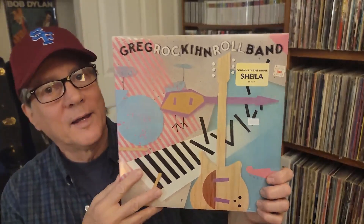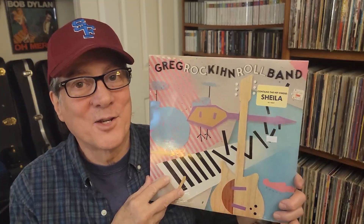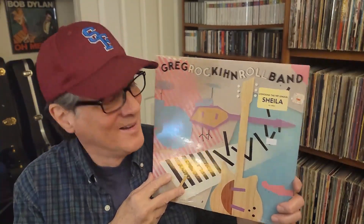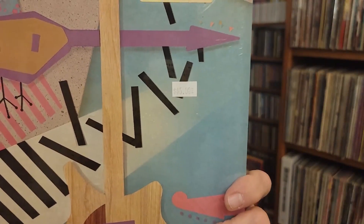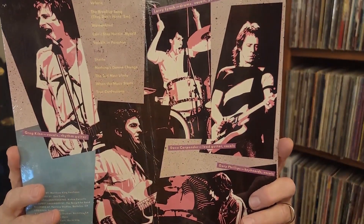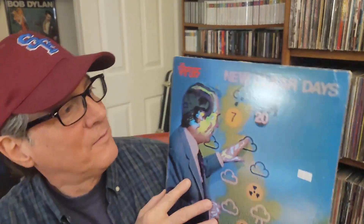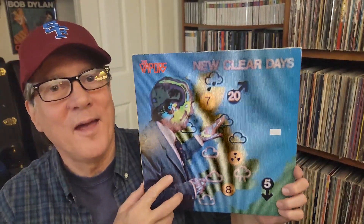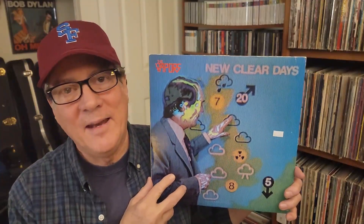And I couldn't pass up this — for $5 it's a sealed Greg Kihn Band. I already have it, but this one is obviously my very cleanest copy. And I'm Turning Japanese — The Vapors, New Clear Days. I never had this record, ever. Great to add this to my 80s collection.